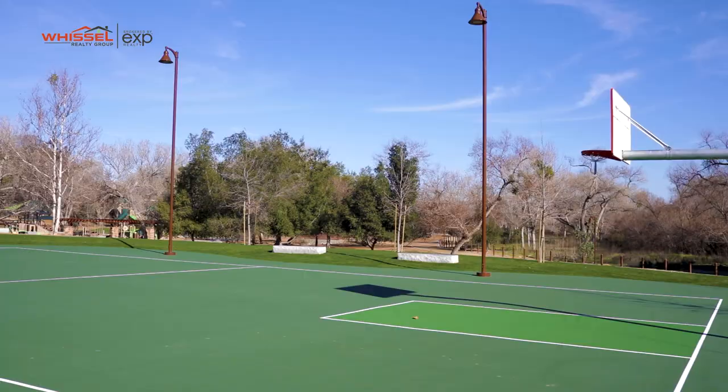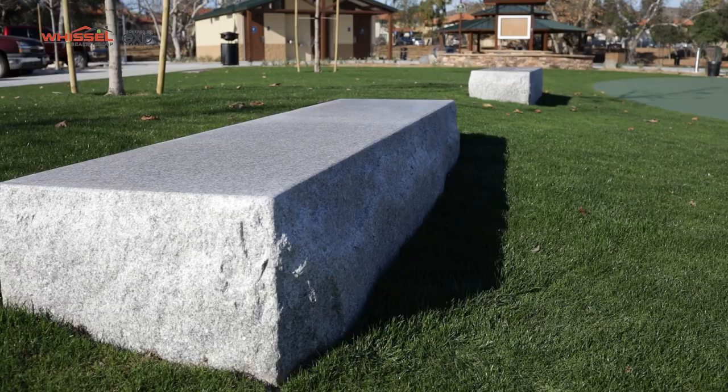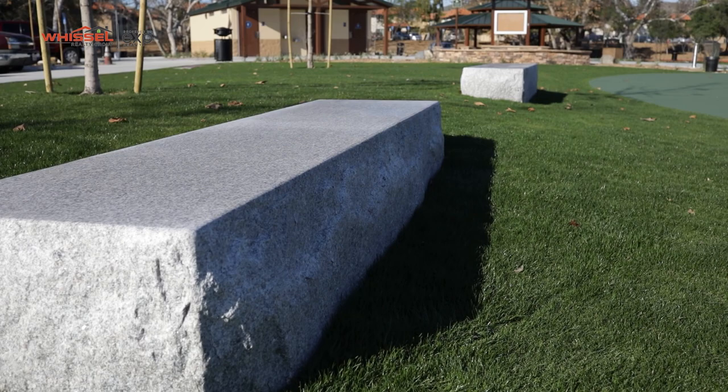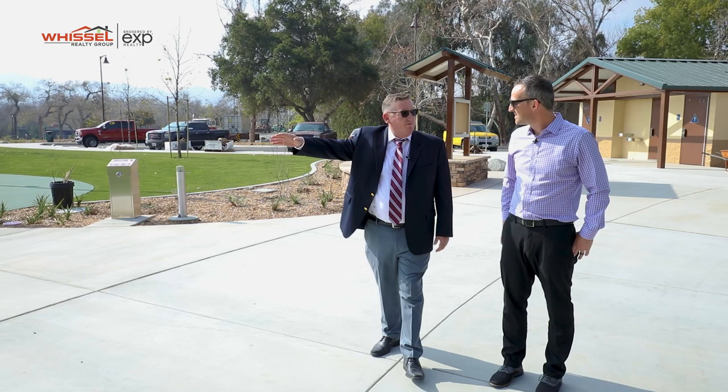So what do we got going on over here? It's a basketball court just getting finished up — it was painted yesterday. They'll get new stripes on it the next couple days. And then there's some cool kind of granite seating areas around it. They're trying to create a little place where people can stay and watch their friends play basketball.